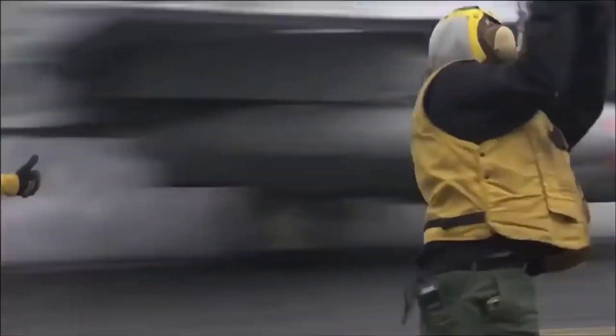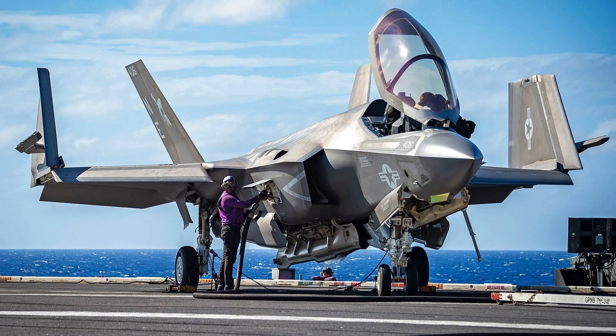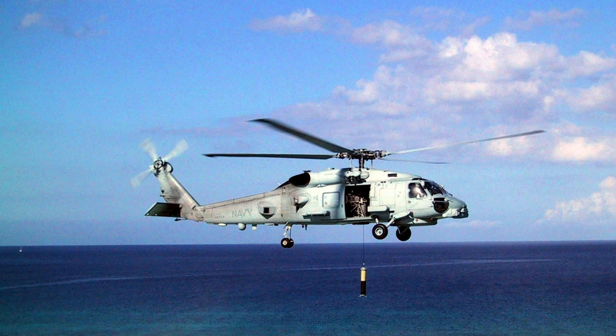The Air Wing includes fighter jets like the F/A-18 Super Hornet and F-35C Lightning II, surveillance planes like the E-2D Hawkeye, and helicopters such as the MH-60R Seahawk for anti-submarine warfare.